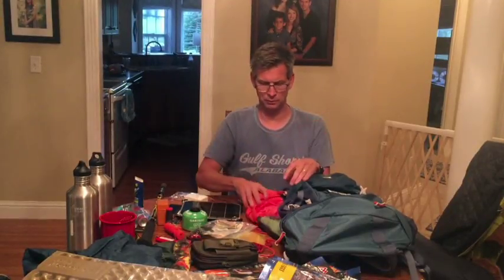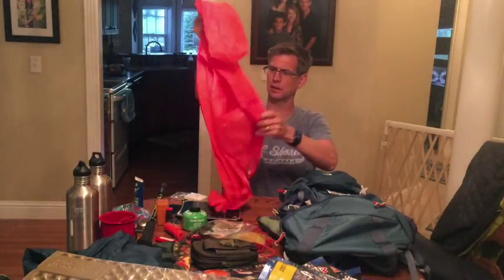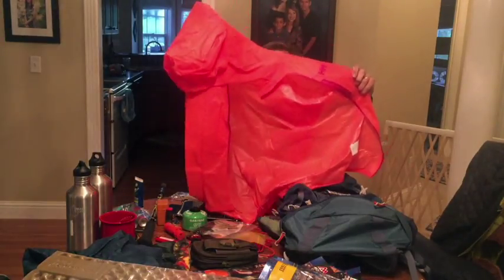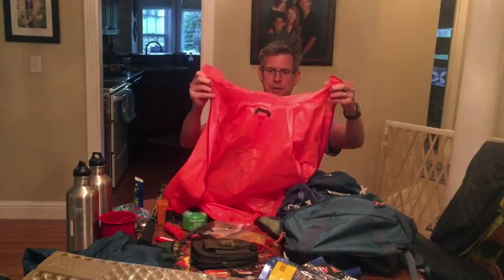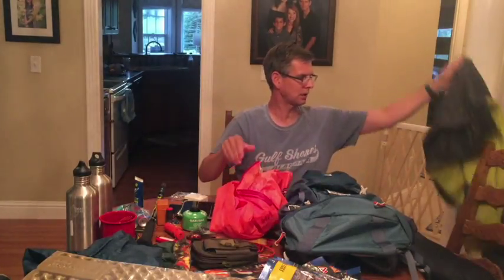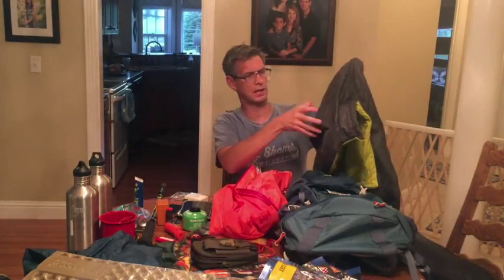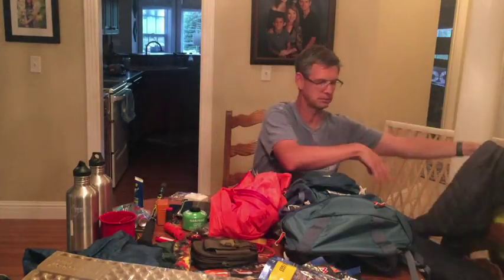Rain jacket, because it rains in Oregon. I wanted to get a light one — I got a Helly Hansen, super light, it's like six ounces. Hopefully I don't have to try it out too much, but you want to have some kind of rain jacket. The other jacket I'm doing is what I call a puffer jacket — basically down, super light, but it keeps you warm; you can sleep in it or hike in the morning.